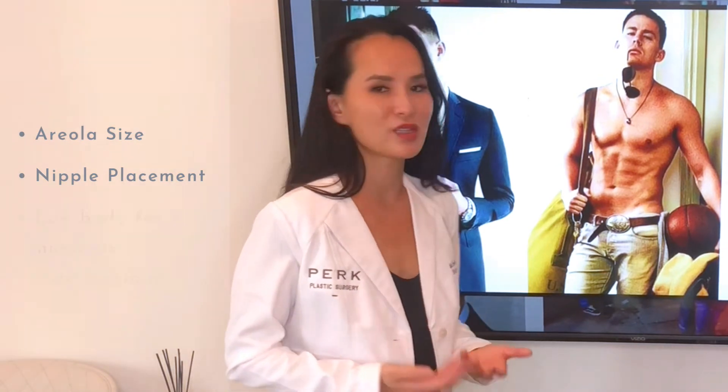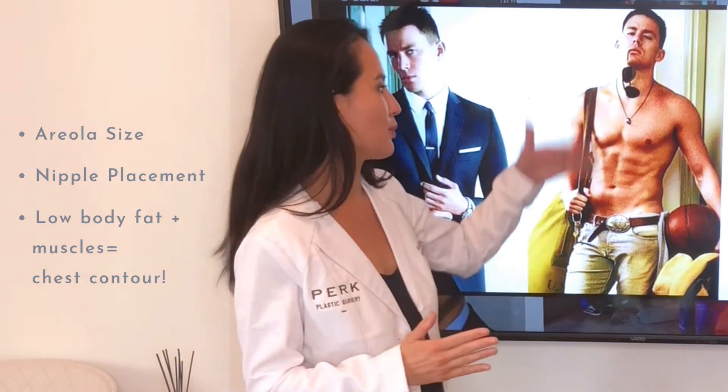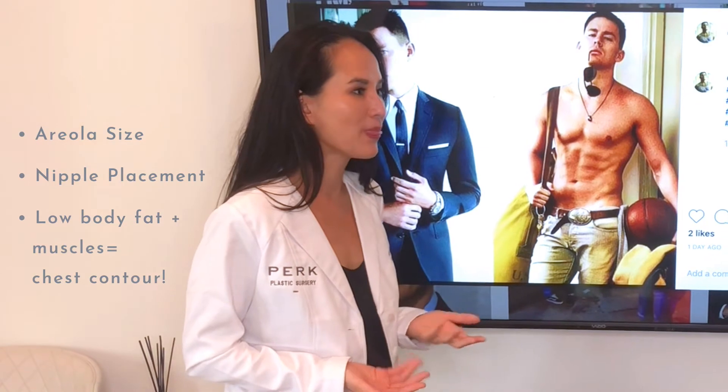The second thing is that he is so fit. He has a very low percentage of body fat, so you don't have a thick layer of fat covering up his muscles. You can see the contour of his chest muscles very well.